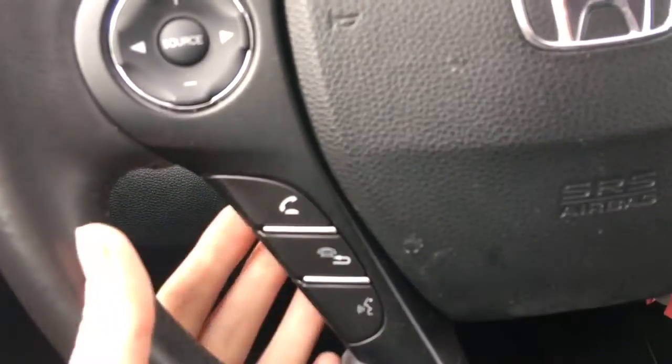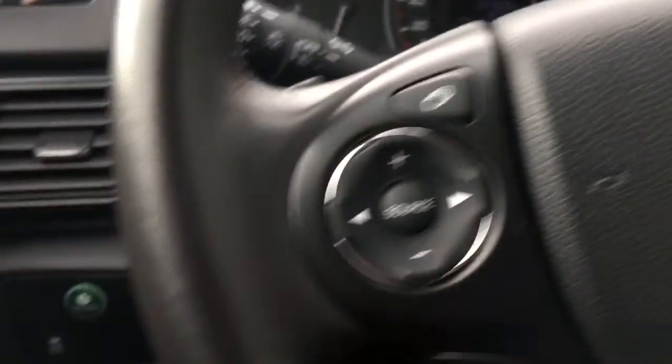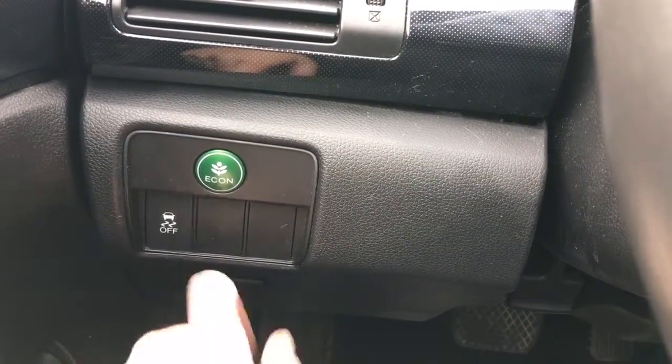Below that we have our phone and Bluetooth controls, and there is also a phone option on there. To the left of the steering wheel we've got our cruise control settings, our Econ button to improve fuel efficiency even more, and our traction control right there.